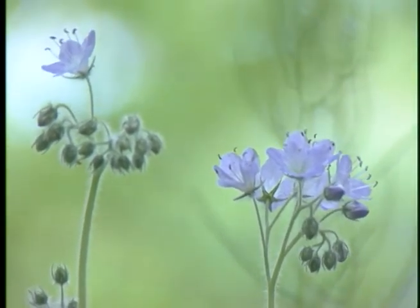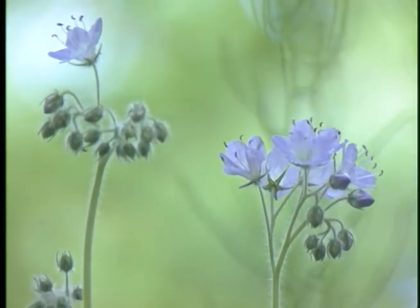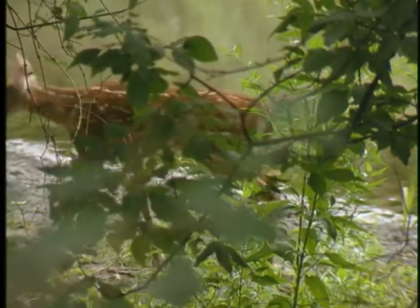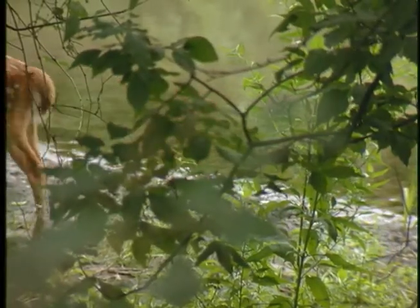I'm glad you're taking me on this nature walk. Yeah, me too. See over there? That's a white-tailed deer. There's a lot of them in this area, and my teacher says they're native to this ecosystem.